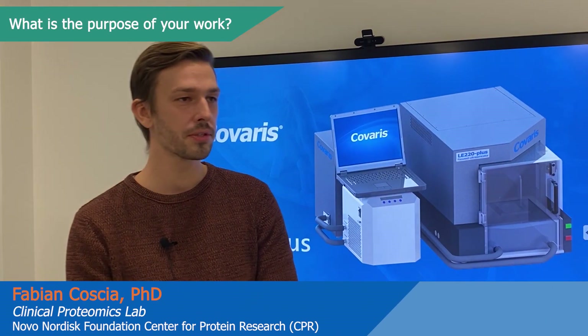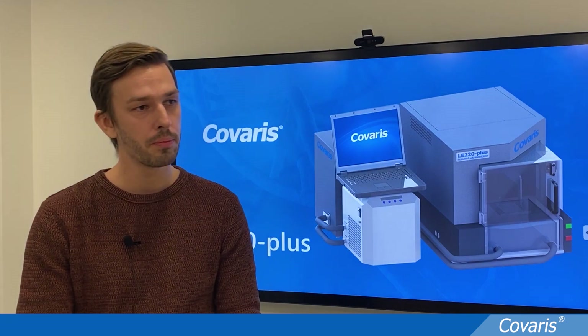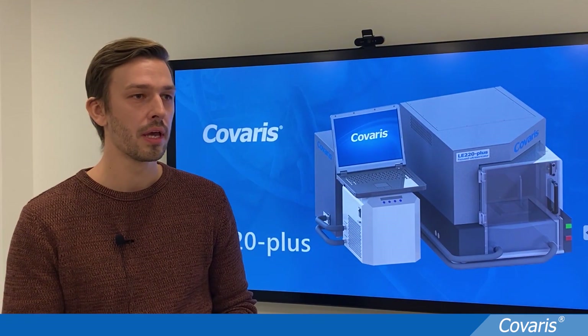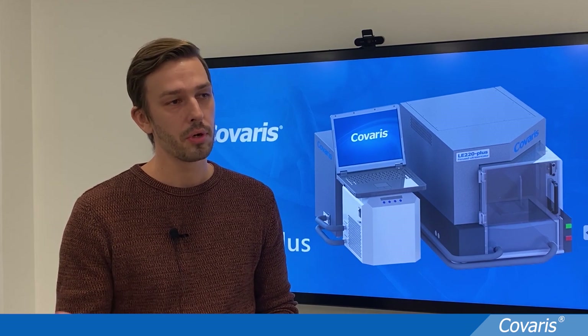We are here in the Clinical Proteomics Group at CPR and our main mission is to use mass spectrometry-based proteomics to profile human diseases at the protein level. Using state-of-the-art technology and continuously developing new methods to extract proteins from patient samples, we are particularly interested in FFPE tissues as a very good indicator of the disease state in the patient, which we can use for molecular profiling.